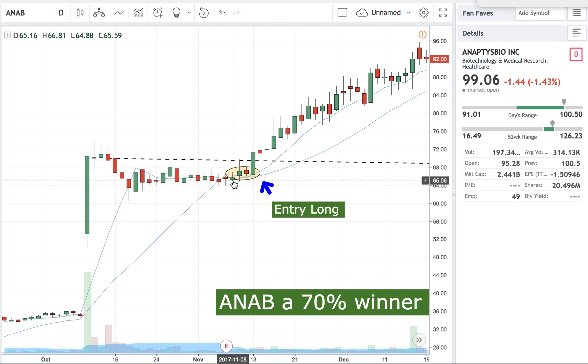That gives us a nice tight entry. The high of this day was $64, and the high of the next day was $66.80. I bought at $67 with a stop around $64.50 to $65.25 — about $2 of risk. So a 5-to-1 risk/reward means a $10 winner.